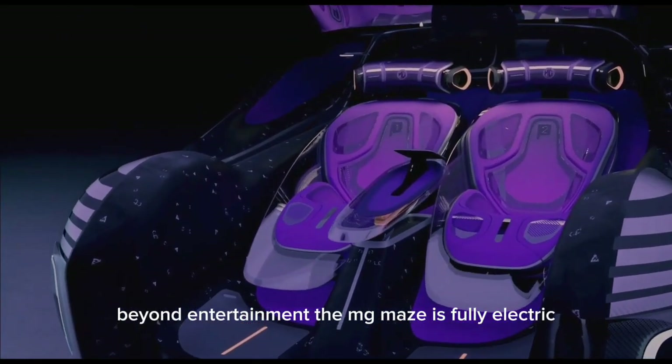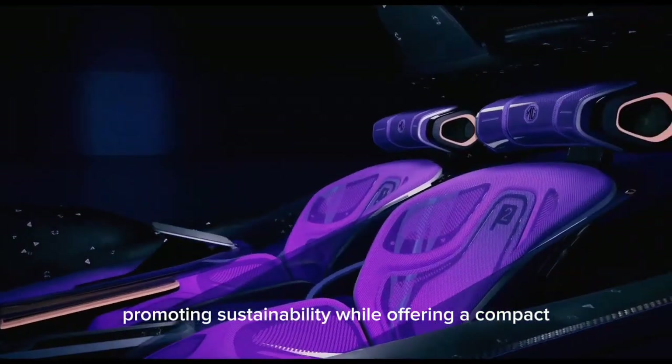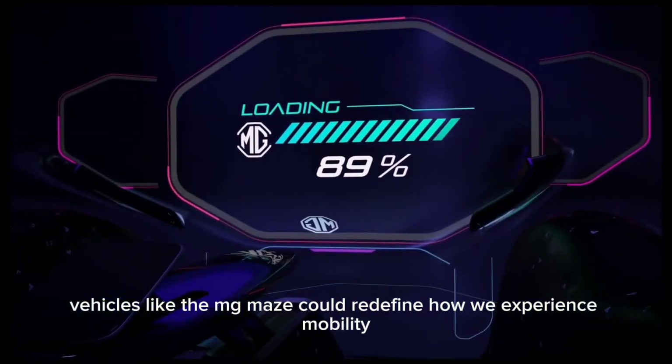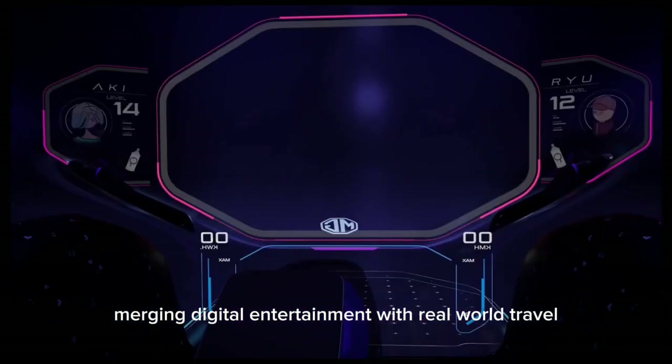Beyond entertainment, the MG Maze is fully electric, promoting sustainability while offering a compact, efficient mode of transportation. As cities become smarter, vehicles like the MG Maze could redefine how we experience mobility, merging digital entertainment with real-world travel.